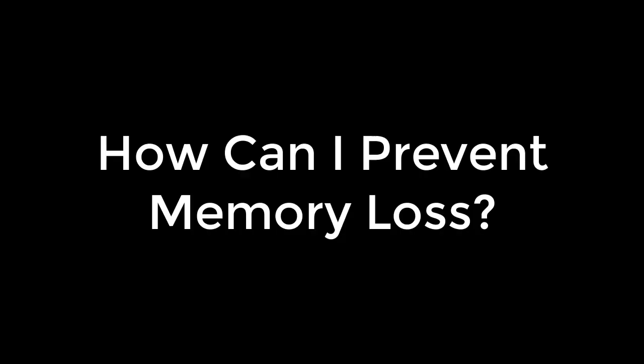This is Dr. Stanley Lang. Welcome to this video. I'd like to talk to you about a question that I get almost on a daily basis when I see patients, which is: how can I avoid memory loss and dementia?